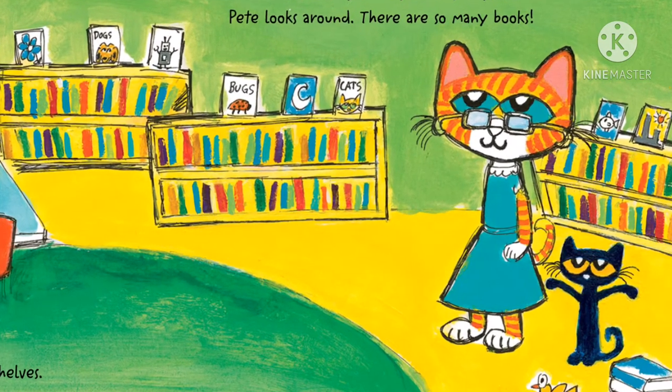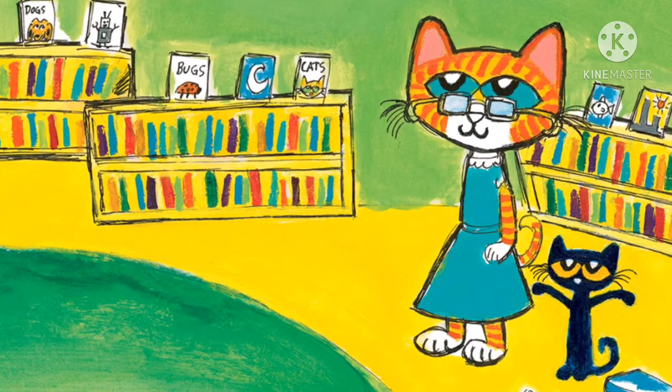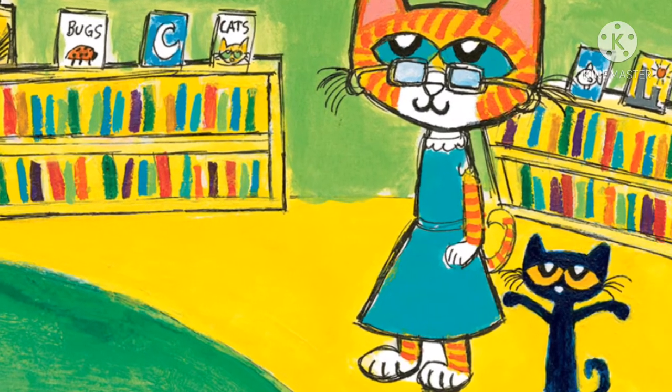"Which book should I read?" asks Pete. "You can read any book you like," says the librarian. Pete looks around. There are so many books.